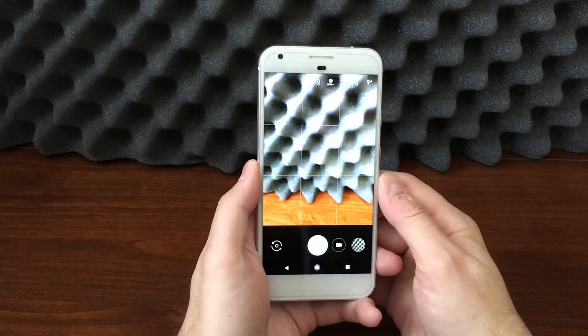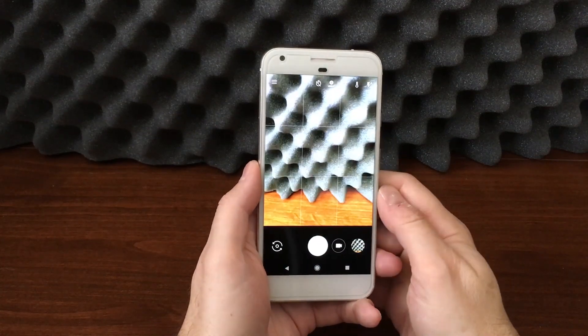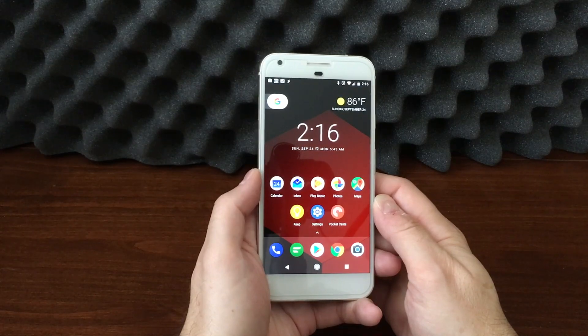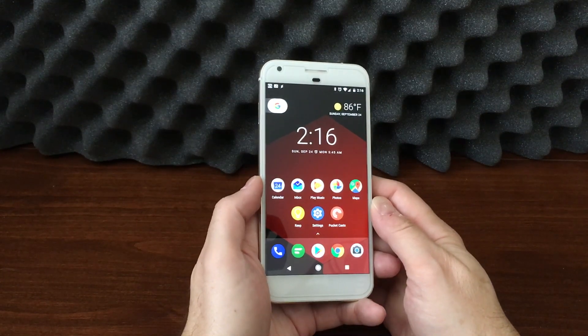Double pressing the camera still launches very quickly and you can still take quite a few pictures in a very short period of time. The performance after a year of the Pixel XL is still incredibly good — an area where this device still shines.